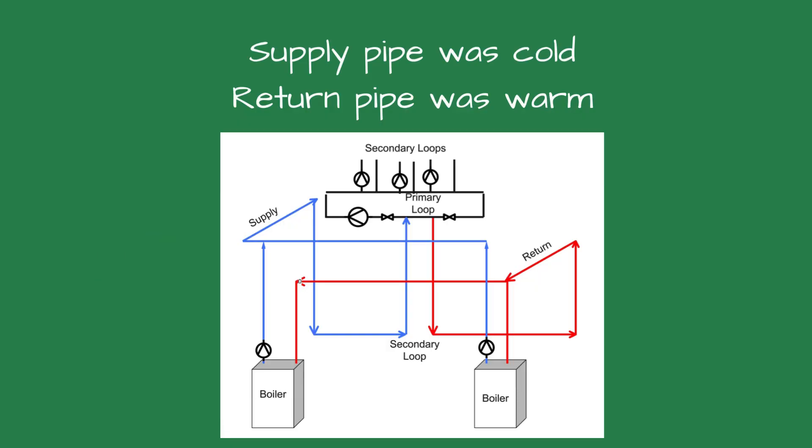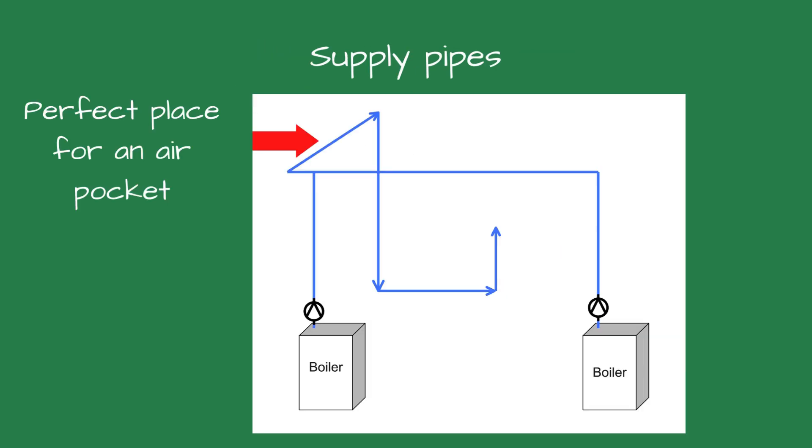Why was the supply pipe from each boiler cold, I wondered. We verified the pumps were installed with the correct flow direction and knew the circulators were working, but the supply still had no heat. We figured it had to be something in common with both boilers.